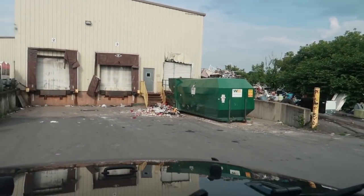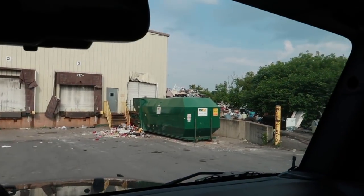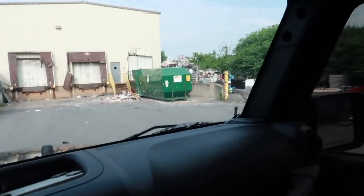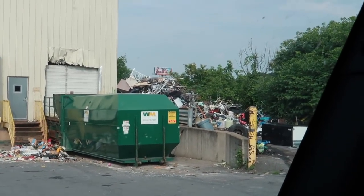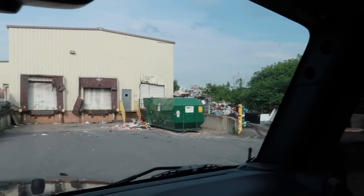Wow, that's a lot of scrap metal over there. You guys might be able to see that — I don't really want to be driving back here, I don't even know if I'm allowed to be back here. Zoom in on that — behind that dumpster is a whole pile of scrap, bed frames and everything.